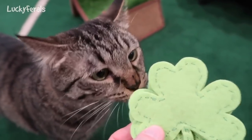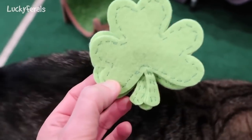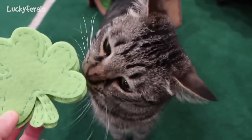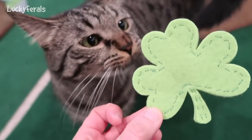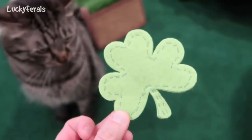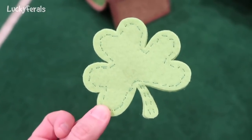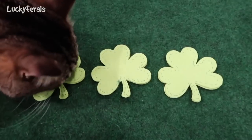The cats are going to get their St. Patrick's Day treats. These are little homemade catnip toys — DIY catnip toys. Basically they are shamrock-shaped pieces of felt that were sewed together and there's some catnip inside. Grandma Feral made these for the cats and I wasn't able to give them before St. Patrick's Day, but they are going to get them today. It's only two days after St. Patrick's Day now that I'm filming this. And this is what they look like.